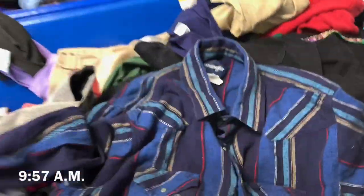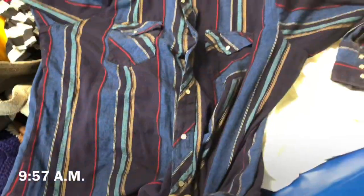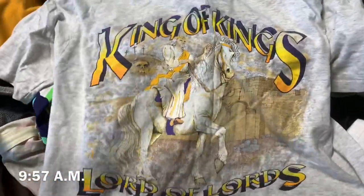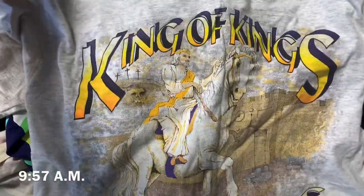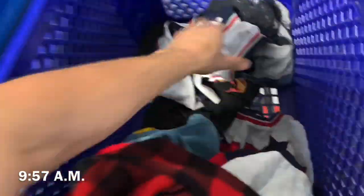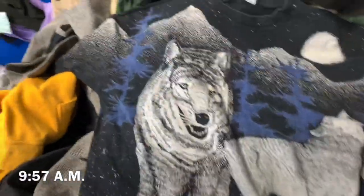Update. We got a Wrangler assisted from Vintage Cream. We got my first Jesus piece — King of Kings, Lord of Lords. Got some stains but I'll soak it. We got an L.L. Bean simple plaid fleece. We got this all-over print, double-sided. It's Branson, Colorado, but it's '94.